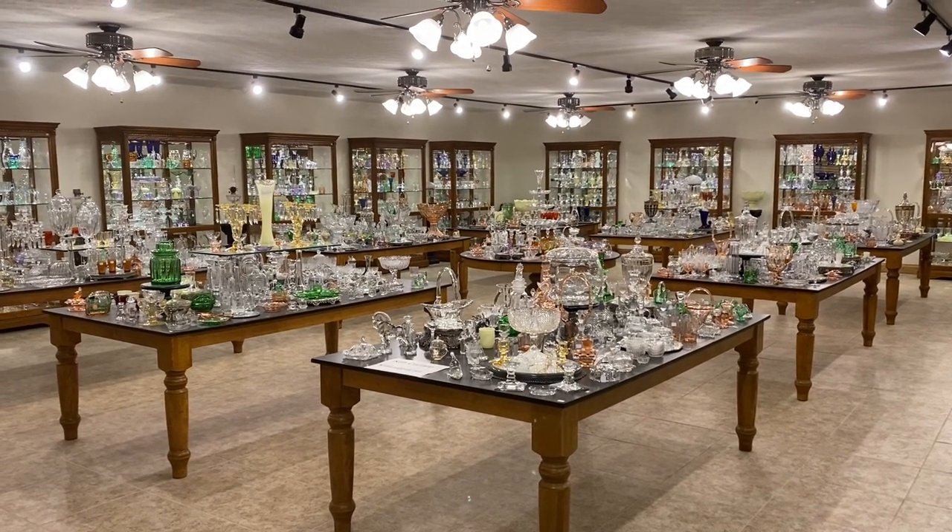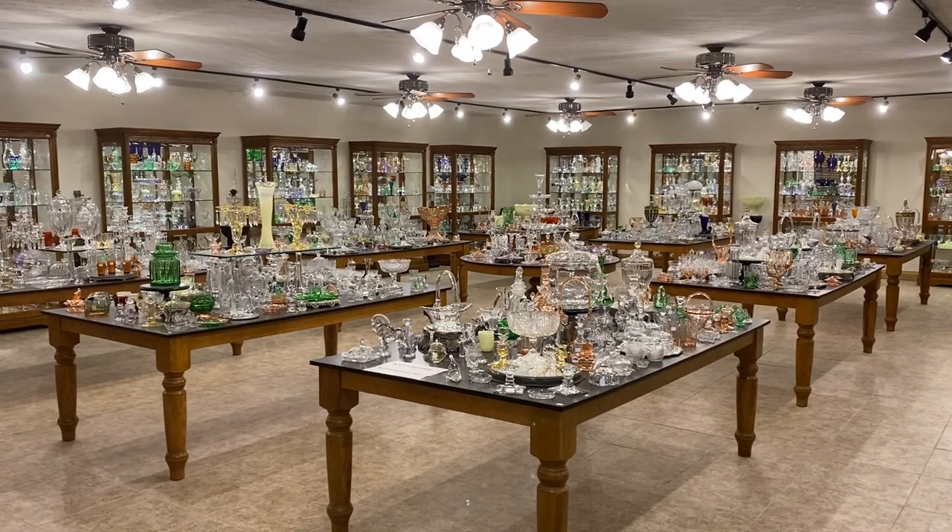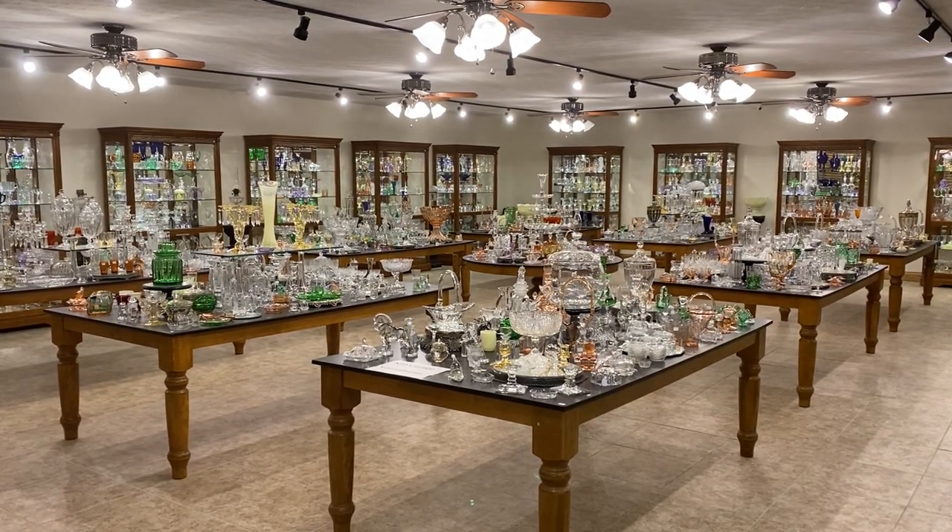Good morning, my name is Kim Carlisle and we have a shop full of Heisey glassware. Our shop is located just north of Indianapolis, Indiana, and we are open at this time by appointment only.